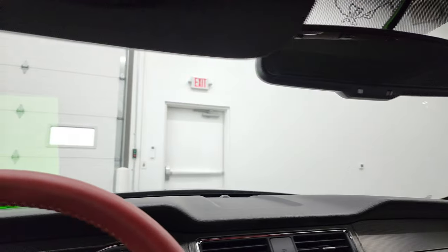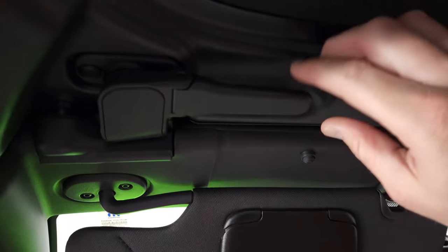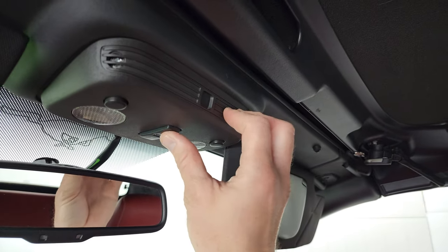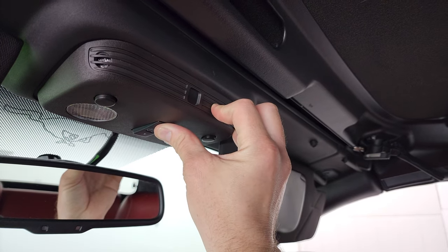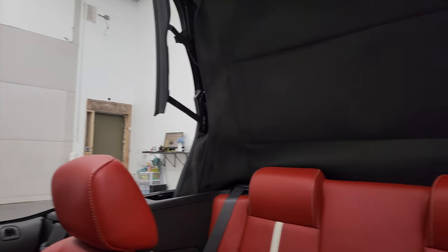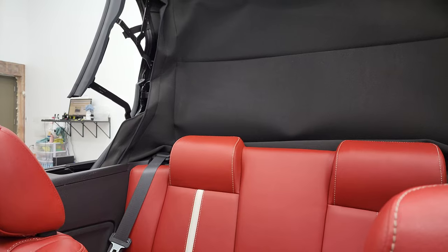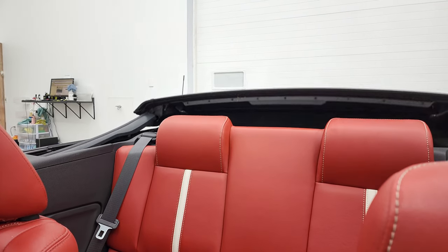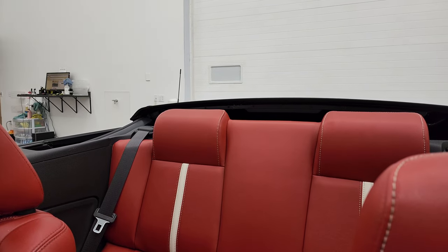So to get this soft top up, which we'll do right now, we've just got two clips right here. And then you just press this button, and everything else happens automatically. And once it's done, it'll stop on its own.